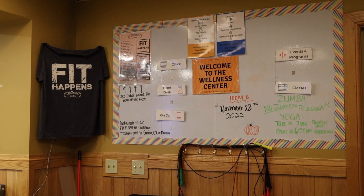Also be on the lookout for our Fit Happens Bulletin Board right here to check out our daily challenges every day.